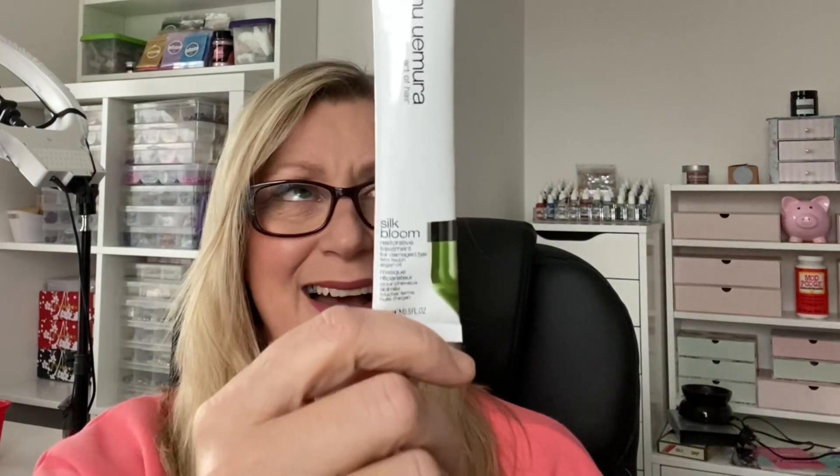I used a Shu Uemura Silk Bloom Restorative Treatment - this was gorgeous, for damaged hair with argan oil. Everything I've tried from Shu Uemura has been beautiful. I enjoyed it a lot - probably too much, because I think it's very pricey. But I got that sachet from Feel Unique, which is a good way to try really expensive brands to see if you like them. If you're thinking about investing in good hair care, try out the samples first. There'd be nothing worse than spending maybe 20 quid on a shampoo only to find it's awful.